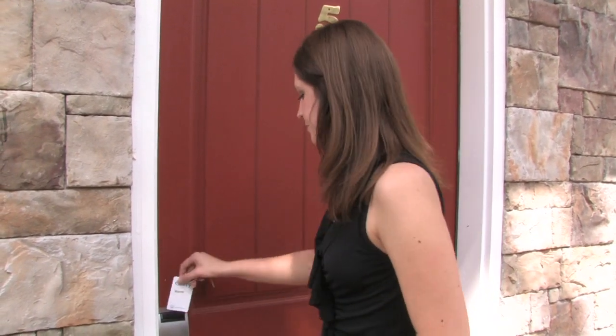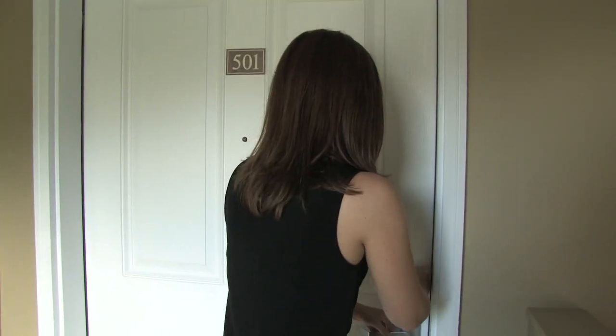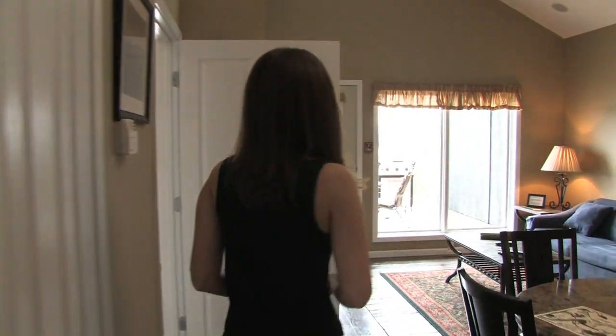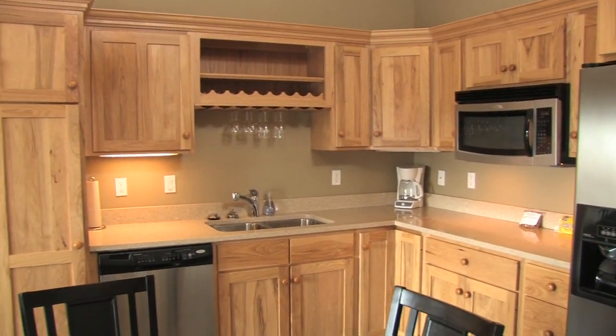Welcome to Cottage 501 on the upper level of Cottage 5. You walk up half a flight of stairs and enter into the kitchen. The kitchen includes a refrigerator with fully cooked breakfast entrees prepared by our chef, a microwave and dishwasher.